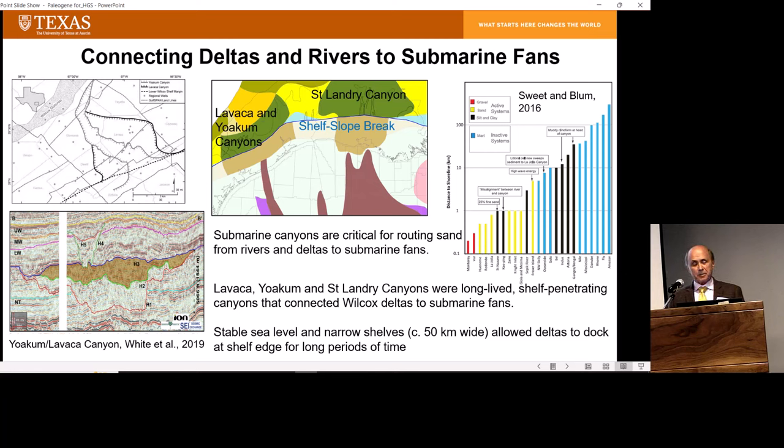What's really unique about this time is that there were also a series of very large and long-lived submarine canyons that acted as an important link between these deltaic systems and deep water. In a lot of ways, you'd think this would have been a time of effective sediment trapping in the deltas. The Wilcox is a time of large growth faults and big deltas, so you'd think that would be a very effective way to trap sand and prevent it from getting into deep water. The counterbalance is the occurrence of these large shelf-incising submarine canyons.